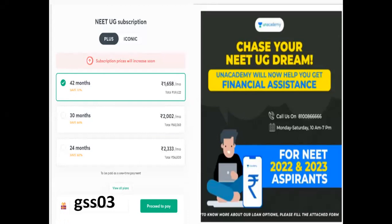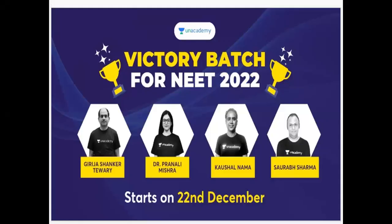You have to pay for any month. There are batches continuing for 2022 and 2023 aspirants, so enroll as soon as possible.